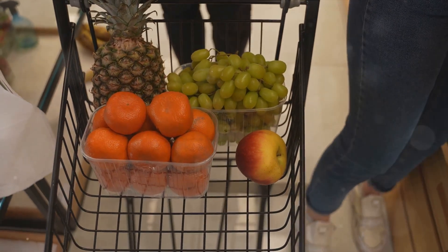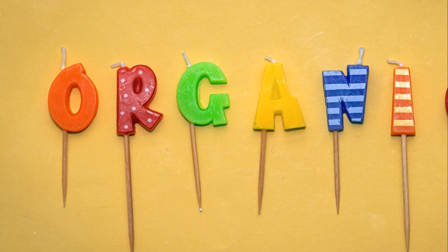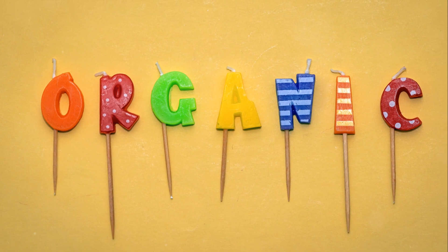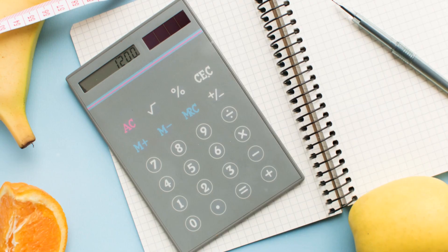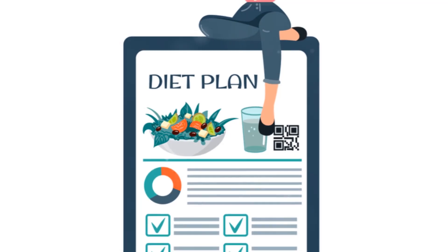Of course, not everything in the middle aisles should be avoided, but it's here that food labels become your best friend. They provide valuable information about the nutrient content of the food inside. Look for foods that are high in fiber, vitamins, and minerals, and low in added sugars and sodium. Remember, nutrient-dense foods are those that give you a lot of nutrients for not too many calories.